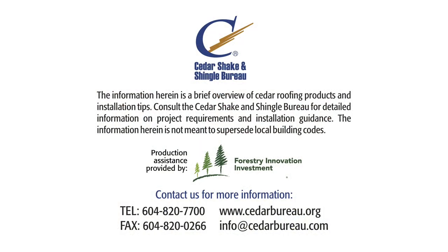The information herein is a brief overview of cedar roofing products and installation tips. Consult the Cedar Shake and Shingle Bureau for detailed information on project requirements and installation guidance. The information herein is not meant to supersede local building codes.